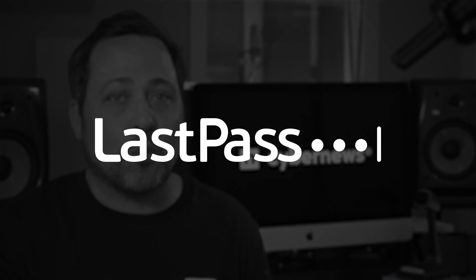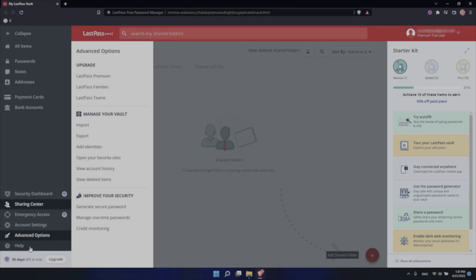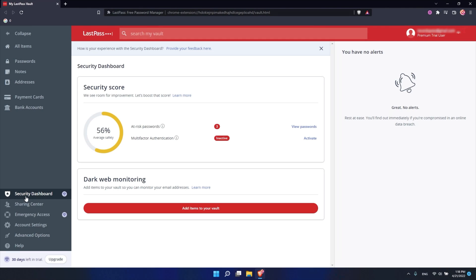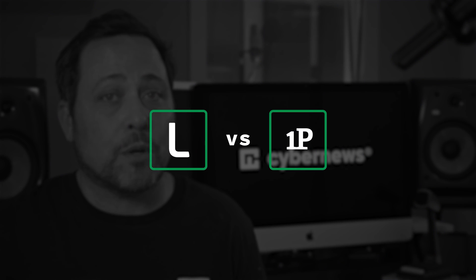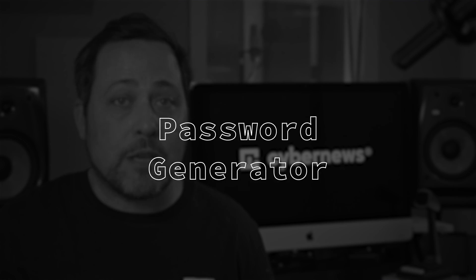So one last password manager contender for today — what makes LastPass worthy of this list? Let's do a quick LastPass review to find out. Encryption: check — industry standard AES 256-bit. Multi-factor authentication: check. All major OS apps: check. The user interface is also straightforward. Standard features are all in place with some nice additional stuff like dark web monitoring.